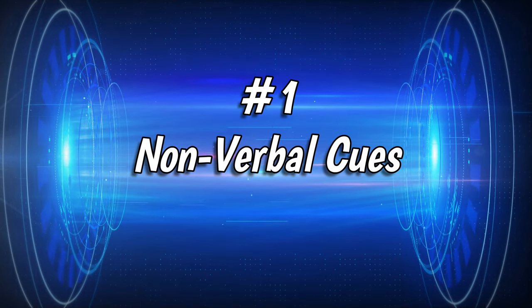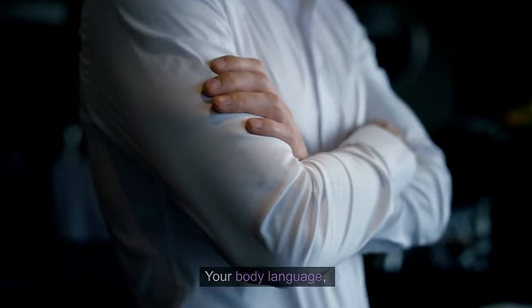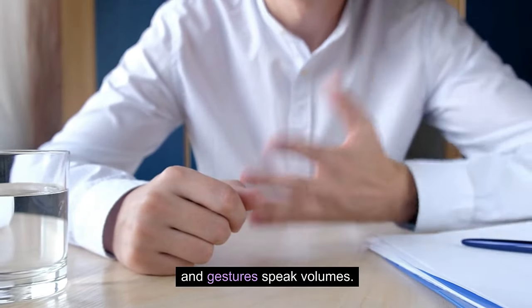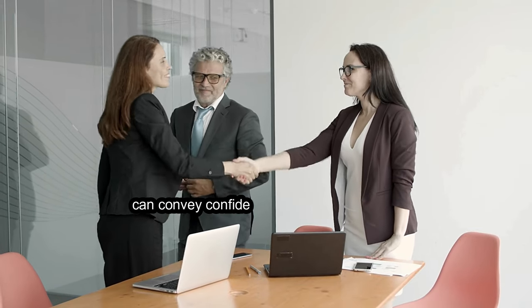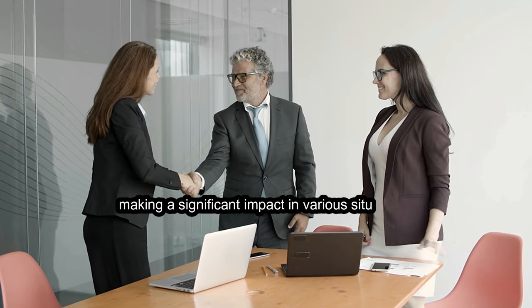Number 1: Nonverbal Cues. Let's talk about nonverbal cues. Your body language, facial expressions, and gestures speak volumes. Pay attention to the messages you're sending without words. A simple smile or a firm handshake can convey confidence and approachability, making a significant impact in various situations.